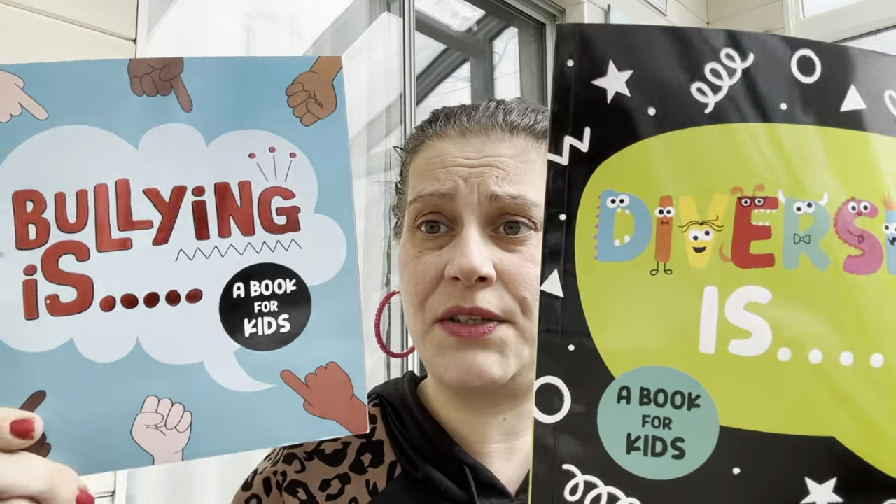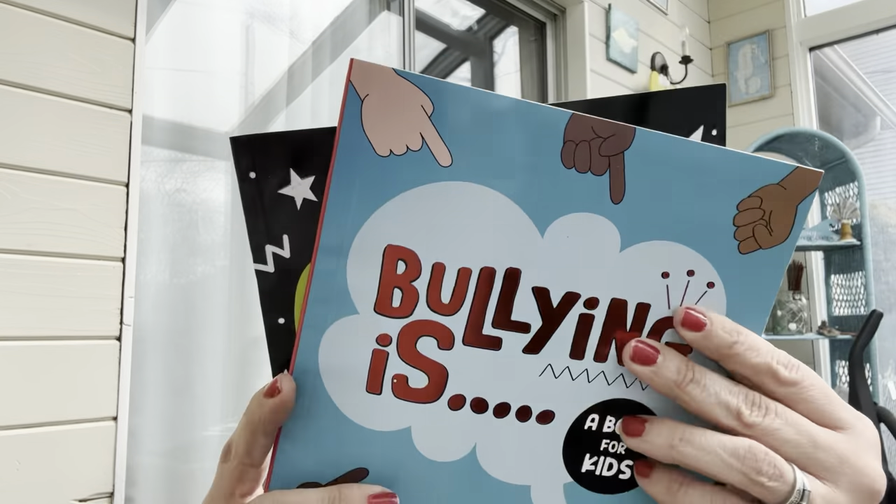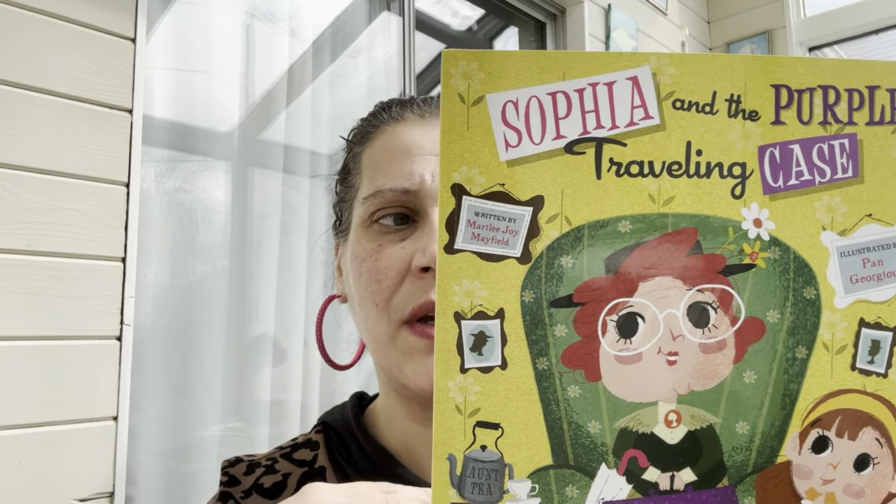I got a bunch of books — all perfect for little man to read himself. These are distributed by Greenbriar: 'Bullying Is' and 'Diversity Is.' I couldn't find 'Belonging Is' and 'Empathy Is.' I also got him 'Taking Care of Yourself,' which covers sports, healthy diet, first aid, and more.